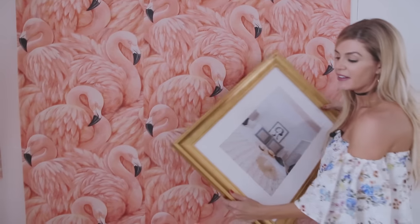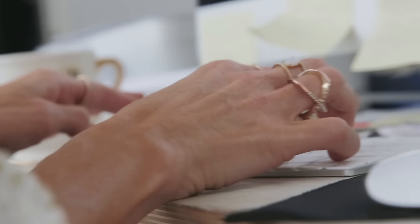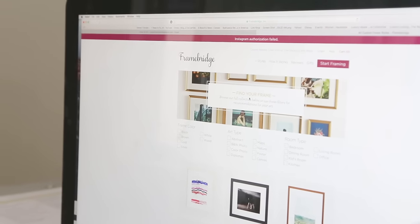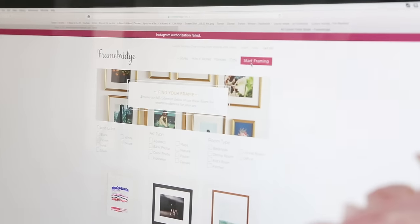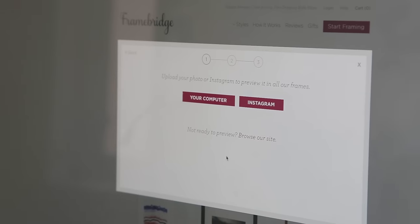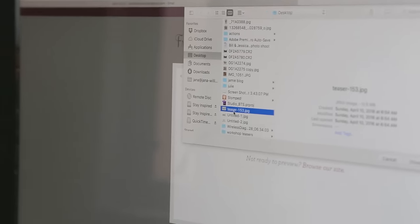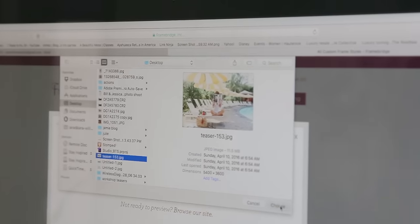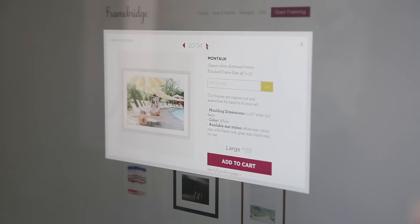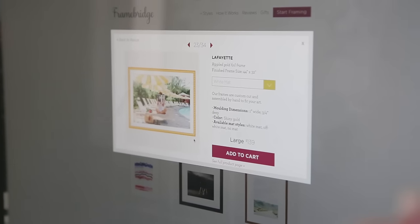Now I'm going to show you how to get connected with Framebridge and exactly how it works. You come to Framebridge.com and go to 'Start Framing.' You can upload from your computer or your Instagram — that's how easy it is. Today we're uploading from a computer; this is the one I have framed on the palm tree wall. After your photo is uploaded, you just go through the different frames — basically like you're shopping — and when I hit Lafayette I was like, that's the one.